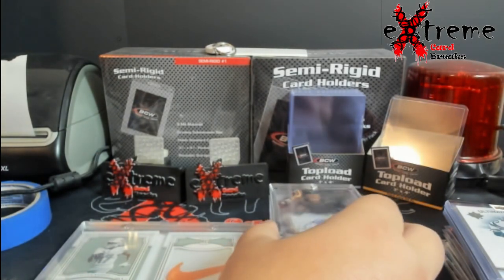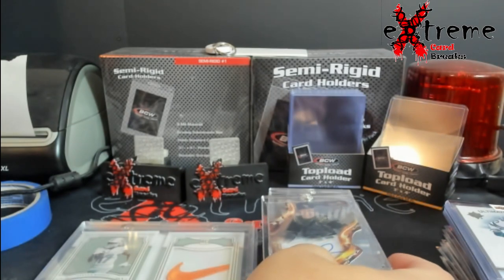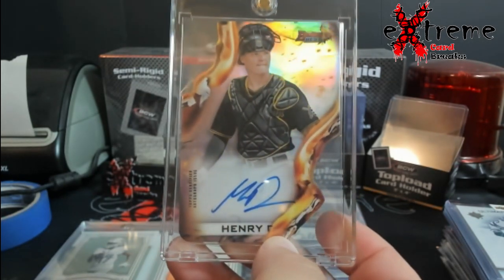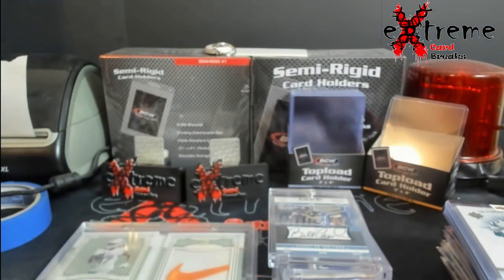Up next, from Topps — they finally replaced all my redemptions. You know when I asked for replacements they were worth a lot more. They gave me a $35 Henry Davis, out of 150, Bowman's Best — not even a rookie card, just an auto. I guess you can't complain, at least I got something.